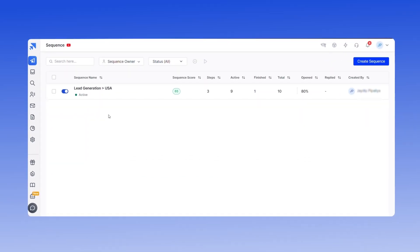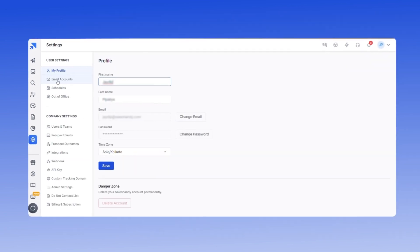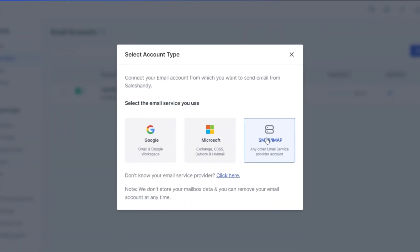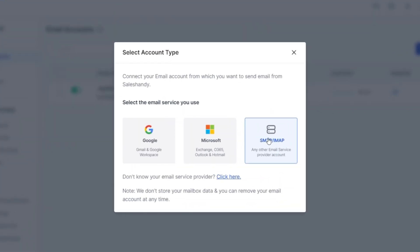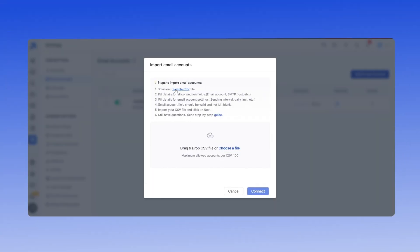Sending 10,000 cold emails manually is just not feasible, but tools like SalesHandy can automate this process. To get started, sign up to SalesHandy using your primary email address. Then go to Settings, open the Email Addresses tab, and click the Add Email Account button. If you want to connect all 210 email accounts in one go, click on the SMTP/IMAP option and select the Bulk Import Via CSV option.